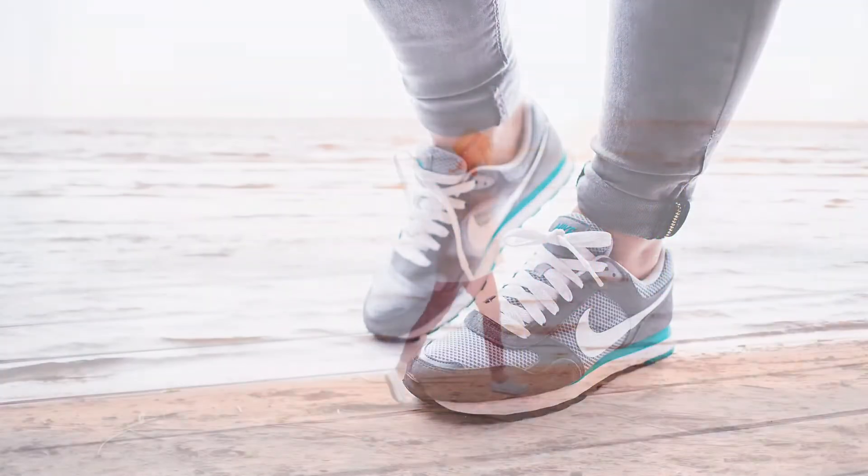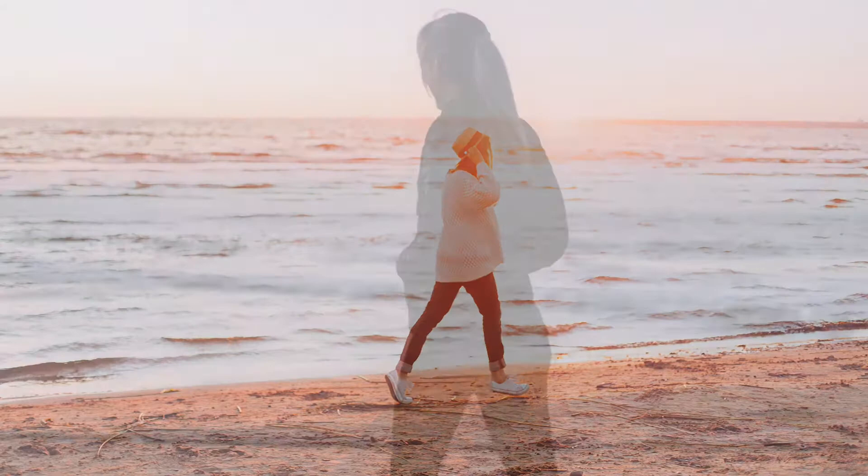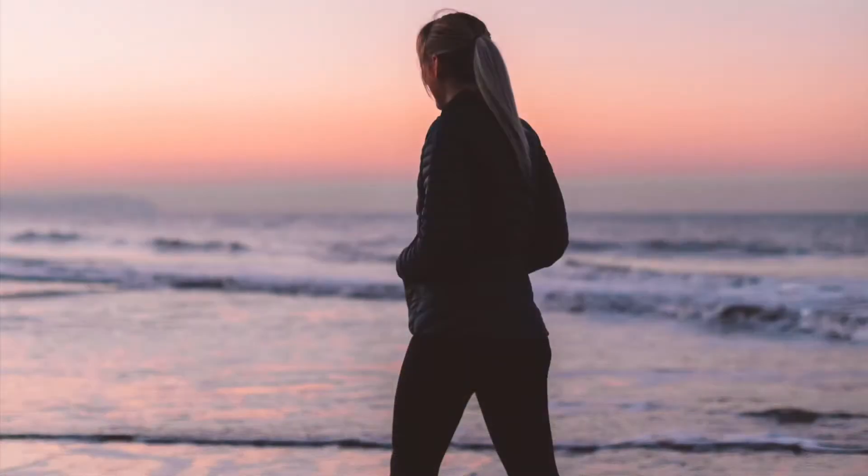Walking. Helps with weight management, doesn't require special equipment, reduces symptoms of depression and anxiety, lowers blood pressure, and lowers LDL cholesterol.